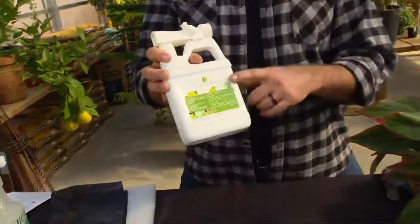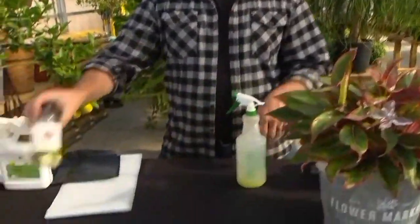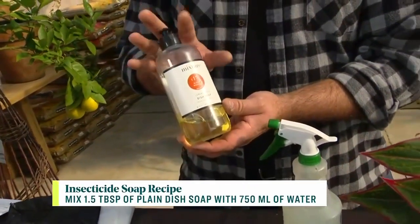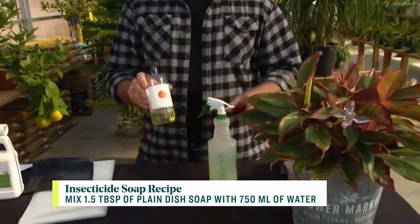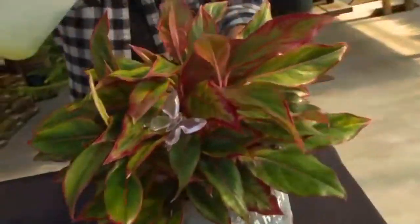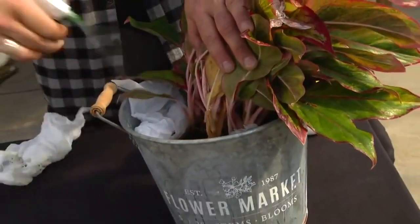First of all, you want to spray with insecticidal soap. You can get a pre-made insecticidal soap — what this does is it coats the shells of insects like aphids and thrips and suffocates them so they can't survive. You can also make it at home: use a mix of 1½ tablespoons of plain dish soap — plant-based dish soaps are best, avoid antibacterial — to 750 milliliters of water. Spray down your entire plant, soak all the leaves, and pull back the branches to spray inside as well.